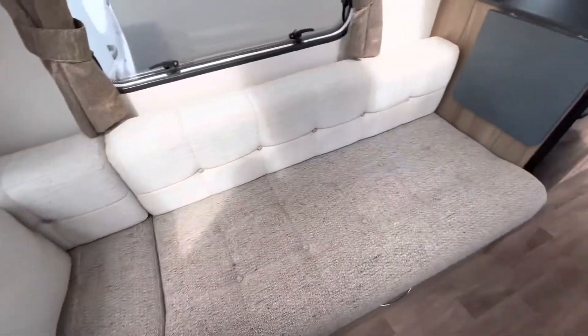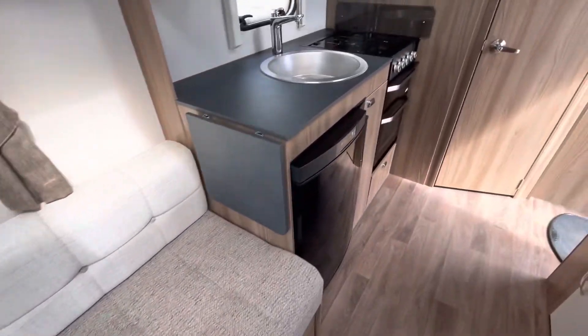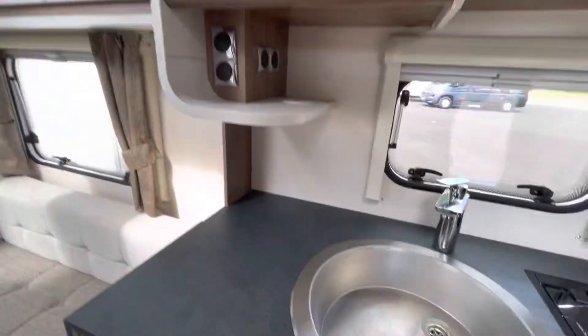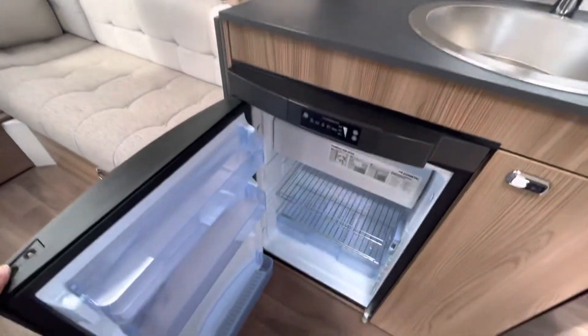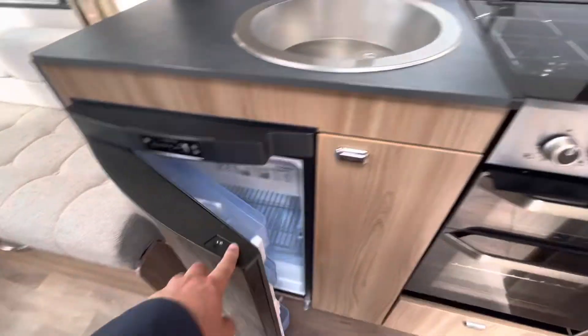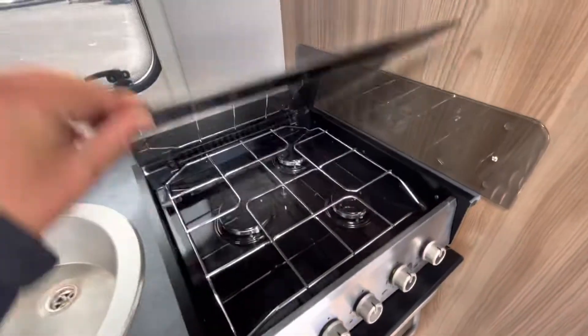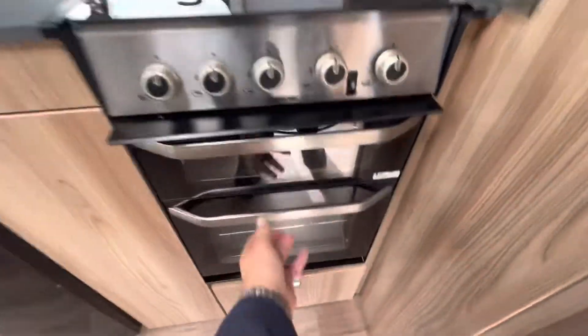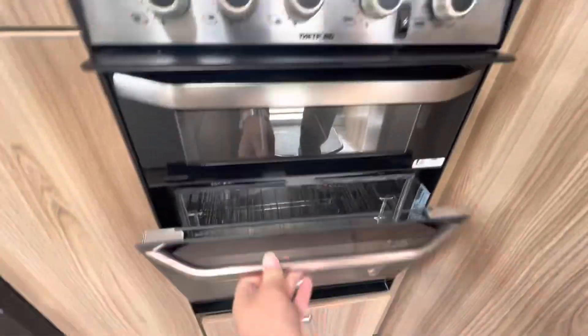There's a good six-foot length on the seats. Moving over to the kitchen, you've got your microwave, three-way fridge, three-burner gas hob, and oven and grill.